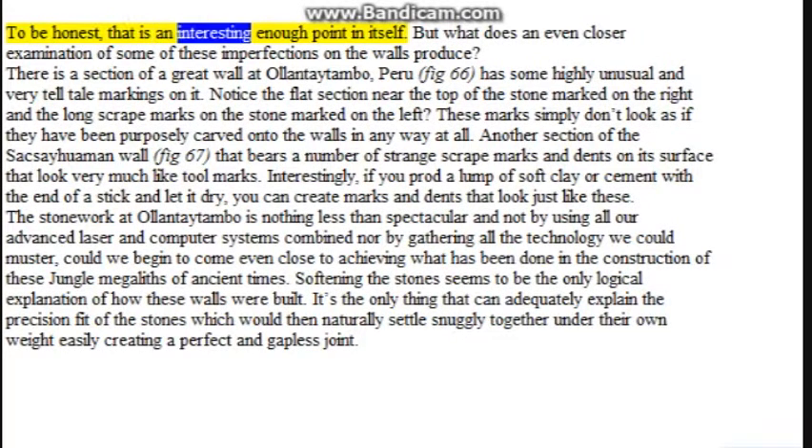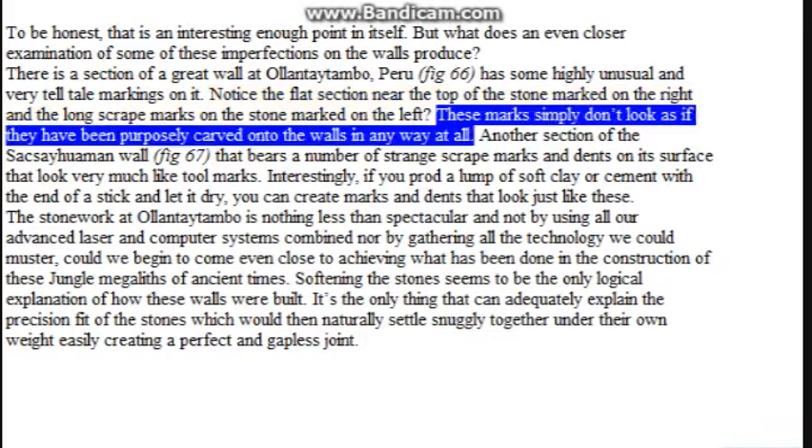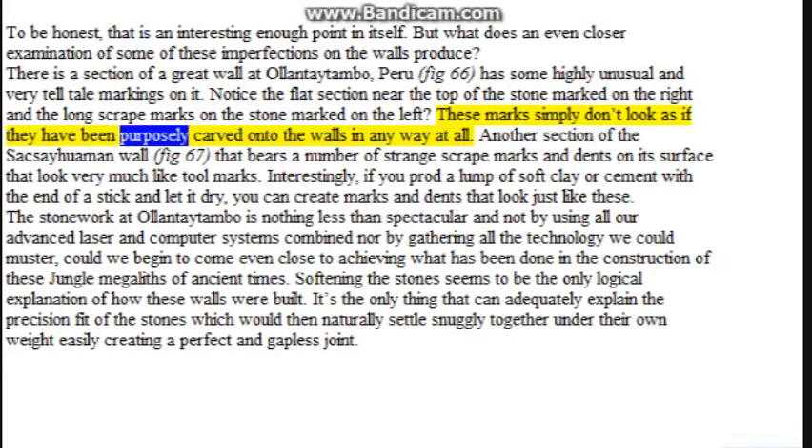To be honest, that is an interesting enough point in itself. But what does an even closer examination of some of these imperfections on the walls produce? There is a section of a great wall at Ollantaytambo, Peru — figure 66 — that has some highly unusual and very telltale markings on it. Notice the flat section near the top of the stone marked on the right and the long scrape marks on the stone marked on the left. These marks simply don't look as if they have been purposely carved onto the walls. Another section of the Sacsayhuamán wall, figure 67, bears a number of strange scrape marks and dents on its surface that look very much like tool marks.